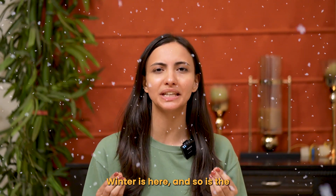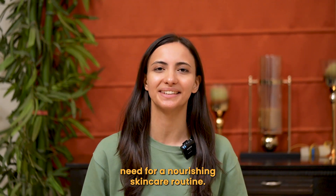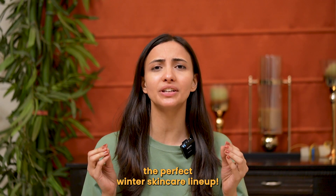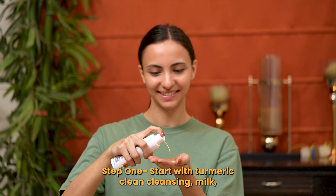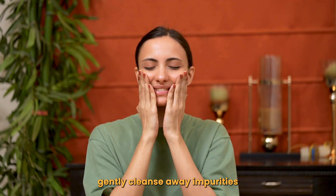Winter is here and so is the need for a nourishing skincare routine. Let's dive into the perfect winter skincare lineup. Step one: start with Turmeric Cleansing Milk — gently cleanse away impurities.